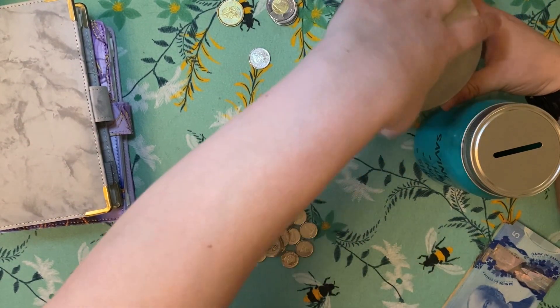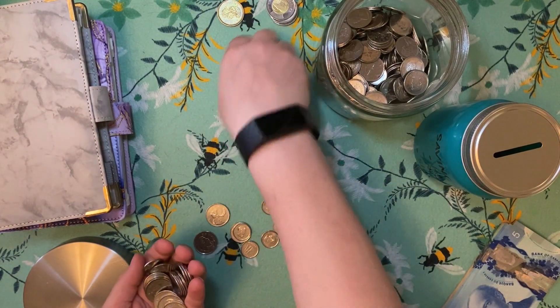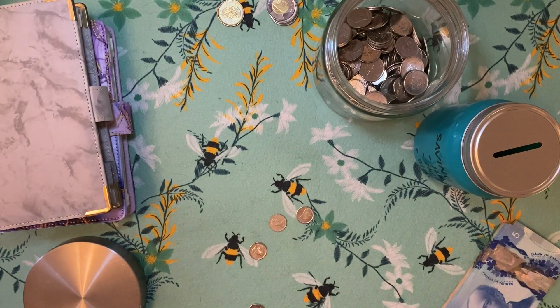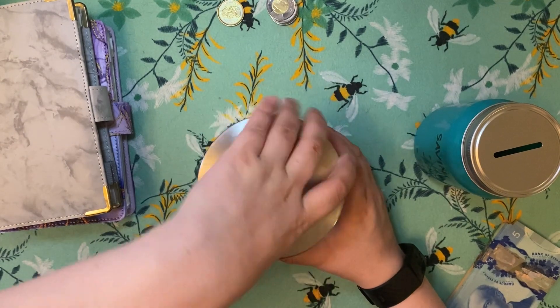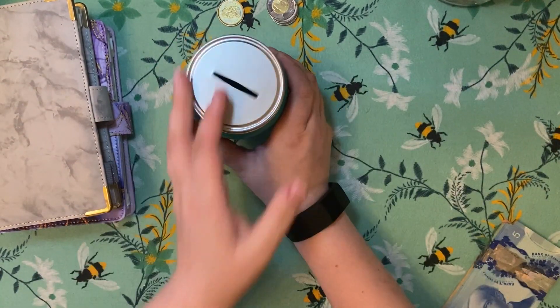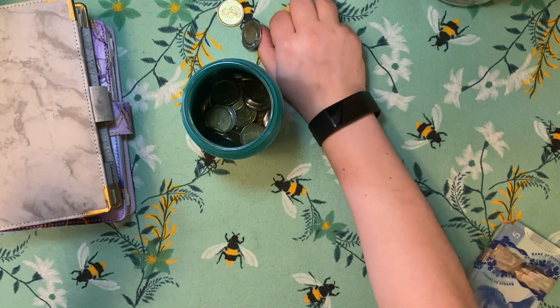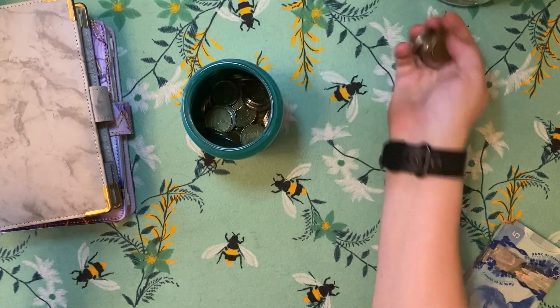That's going to be divided into these two jars. This one here gets all the quarters, nickels, and dimes. And then this one here gets all the toonies and loonies. When these jars are full, I'm going to be doing a rolling video.